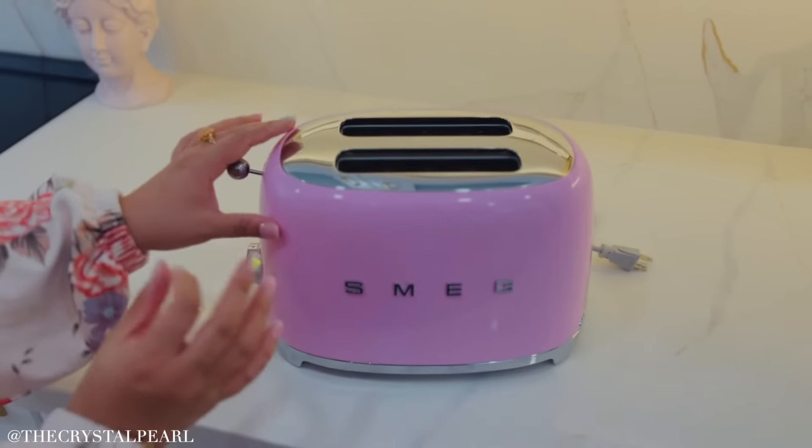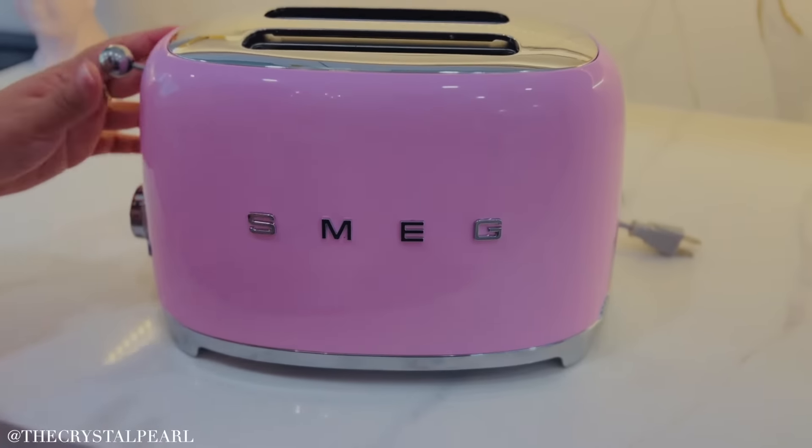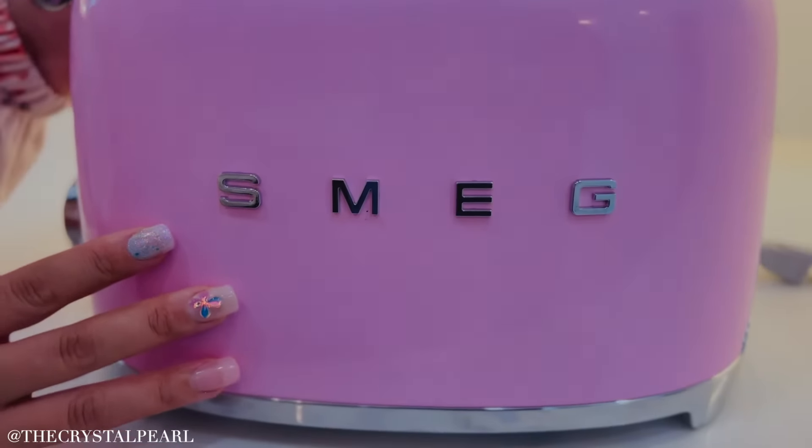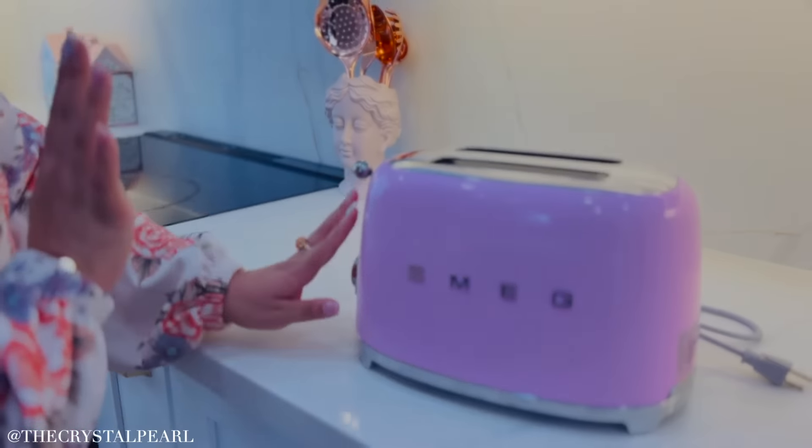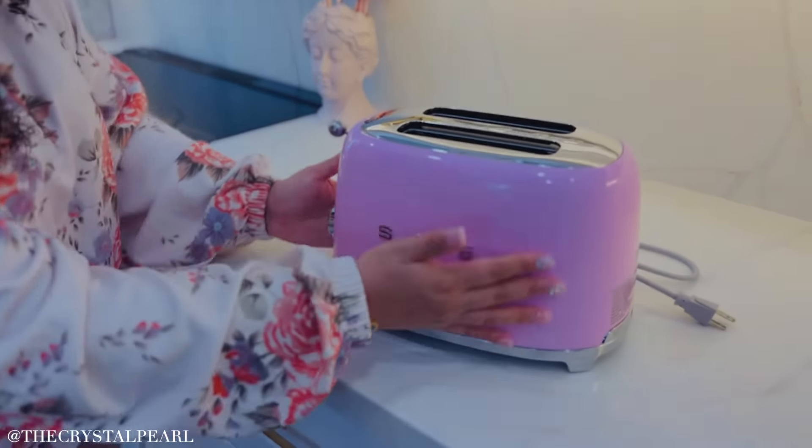The color is just that beautiful, perfect baby pink that's always so hard to find. I say invest in a piece like this because it will last you and you will get so many compliments when people come into your kitchen.